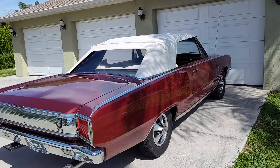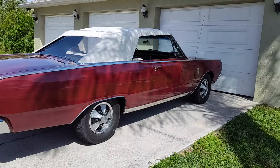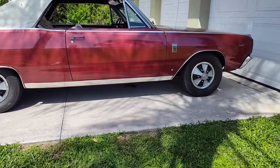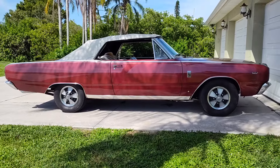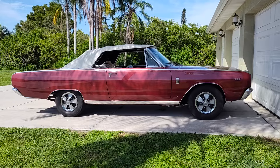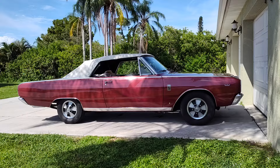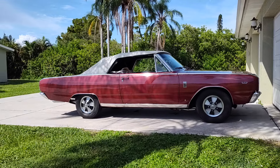Very few of these were made in '67. This was the new body style — the new Dodge Dart. What made them different is they made them look like the larger cars, like a Coronet or a Satellite, anything in the B-body line — the more expensive cars. This looks like the same shape; it's just a smaller economy car.